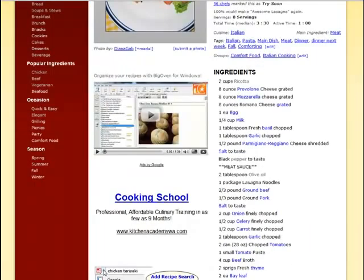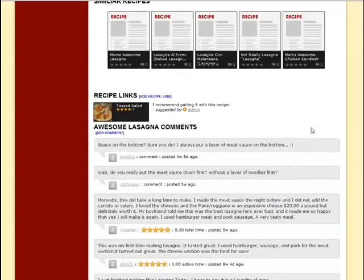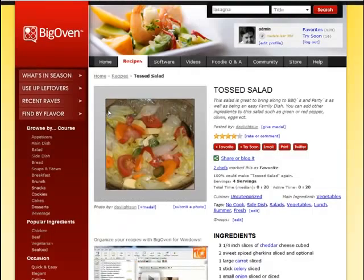I'm going to go back to the detail page. Here are the full instructions for making it. BigOven is also going to recommend some similar recipes. Here are recipe links — any of our 450,000 members can link one recipe to another. In this case, I've previously linked this recipe to tossed salad, suggesting that if you're going to serve lasagna, you might consider adding a tossed salad. And I can click on that recipe to get immediately to the directions.